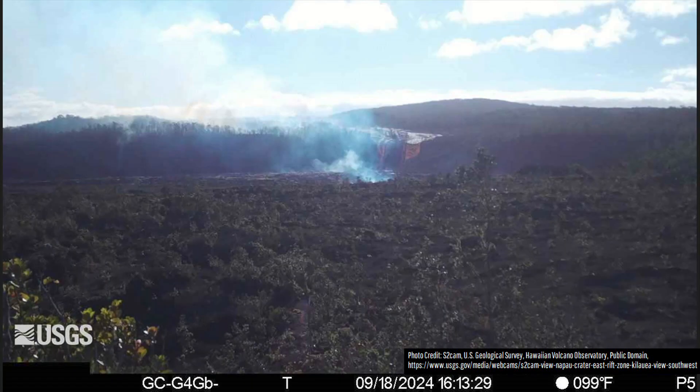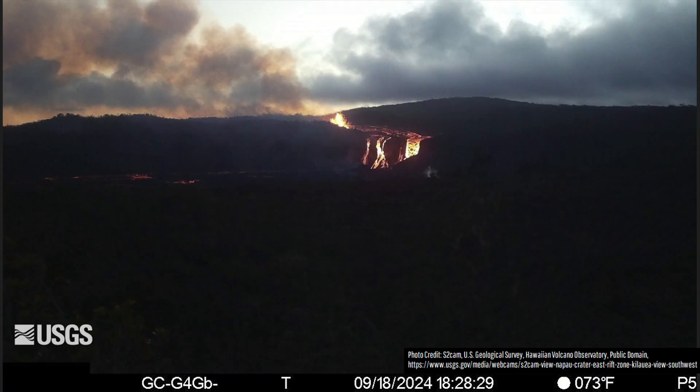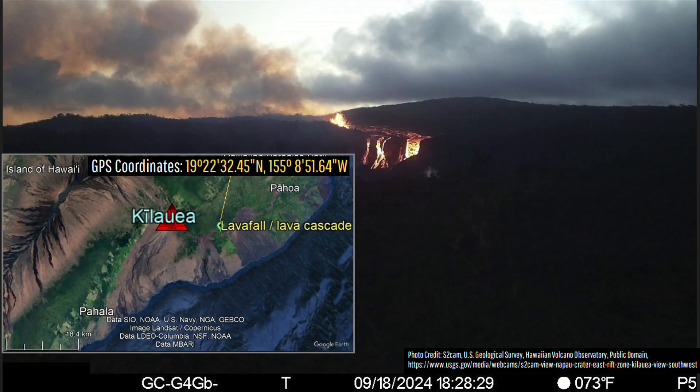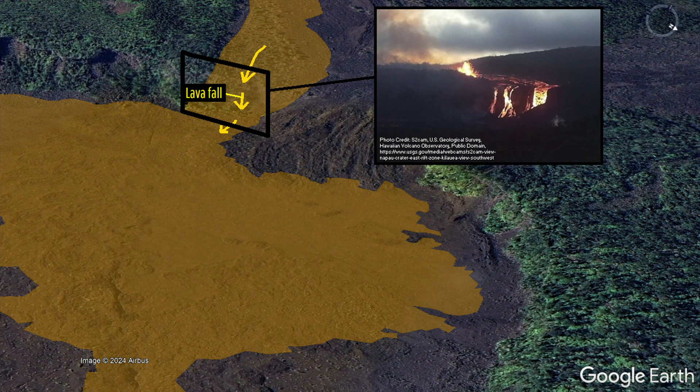What you are looking at is a still image of one of Kilauea's webcams showing a spectacular lava fall cascading down the western edge of Napao Crater. This cascade of lava measures a whopping 50 meters, or 164 feet tall, with this particular spot having been pouring lava for more than 12 hours straight.